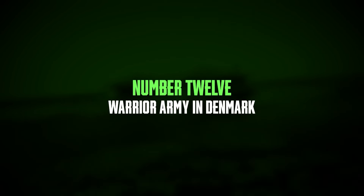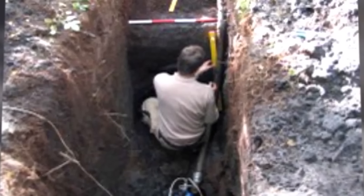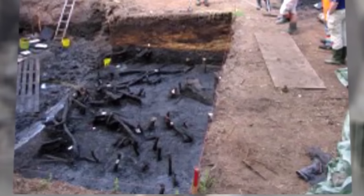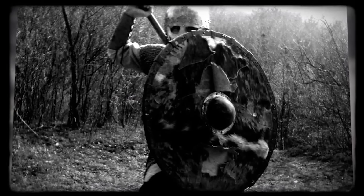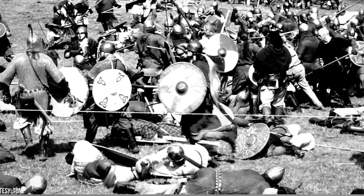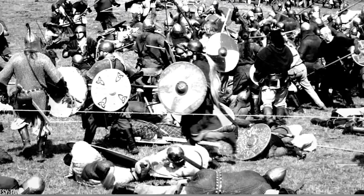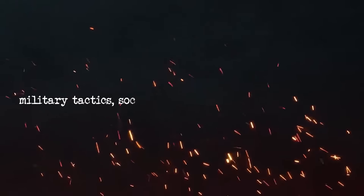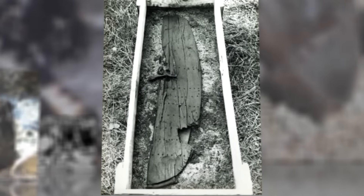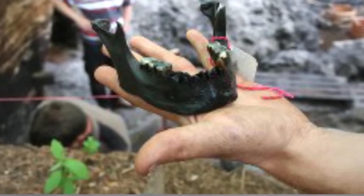Number 12: warrior army in Denmark. The discovery of an ancient warrior army in Denmark's East Jutland has sparked major interest among archaeologists. The site contains the remains of hundreds of warriors who met violent ends along with their weapons. Dating back to the Viking Age, the site suggests either a significant historical battle or a ritual sacrifice. The warriors were buried following Viking traditions, with their weapons and other belongings placed alongside them. This discovery offers valuable insights into Viking warriors' lives and practices, revealing details about their military tactics, social structures, and cultural beliefs.